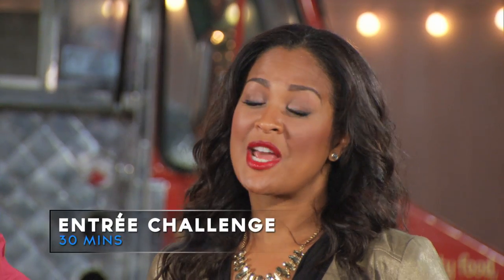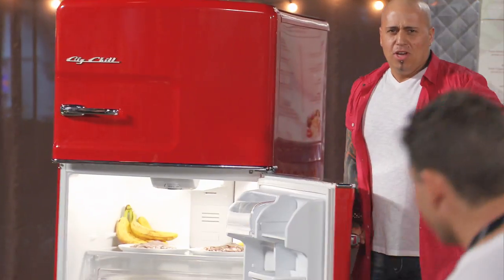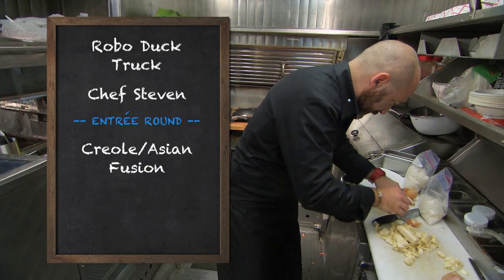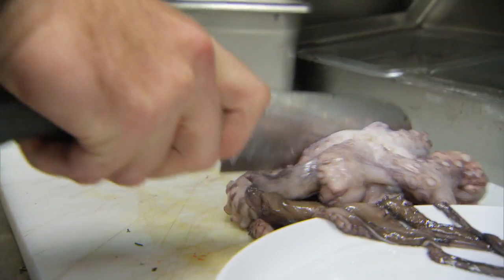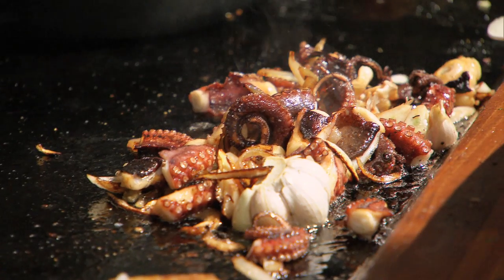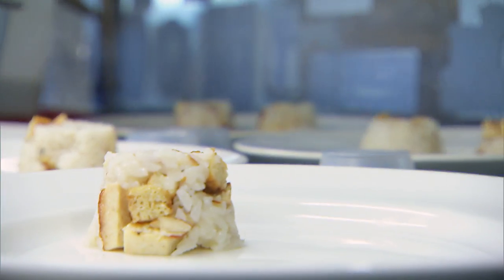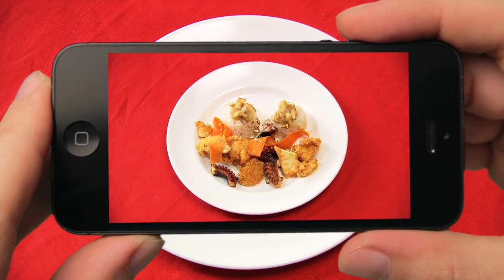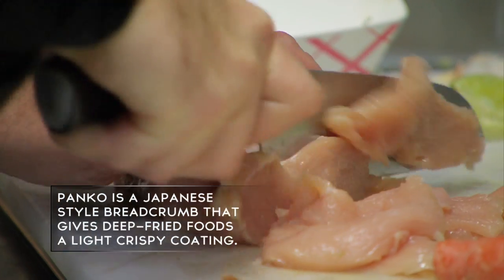For the final entree challenge, you have to create a dish that highlights the two new ingredients in our stash fridge: octopus and bananas! It's gonna be like a fusion creole with Asian. Seared octopus with some shallots and garlic, glue rice with tofu, almond, with some compote of banana on top. Because the octopus was very, very small, I just added some fried chicken with some panko. I thought the banana and the rice and the tofu was very good, I wish there was a little something saucy.